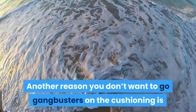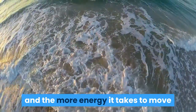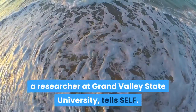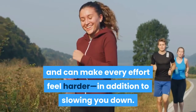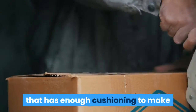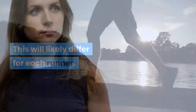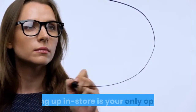Another reason you don't want to go overboard on cushioning is that it affects the weight of the shoe — the more foam you have, the heavier your shoe, and the more energy it takes to move it through the air with each step, says Exercise Physiologist Kyle Barnes, PhD, a researcher at Grand Valley State University. That reduces your running economy and can make every effort feel harder, in addition to slowing you down. You want to find a sweet spot: enough cushioning to insulate your foot from impact, but not so much that it adds excess weight. You can use prior shoes you liked as a jumping-off point, especially when buying online.